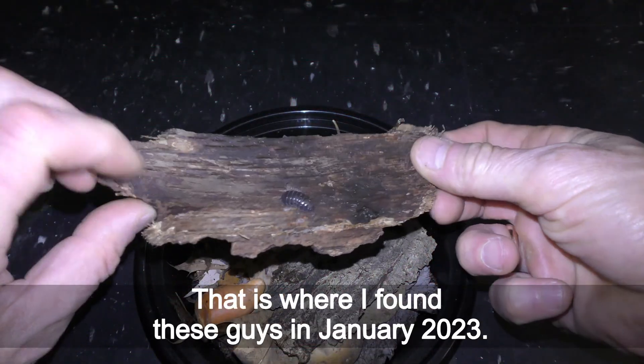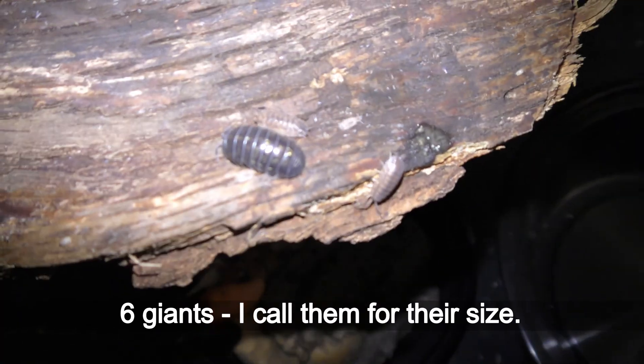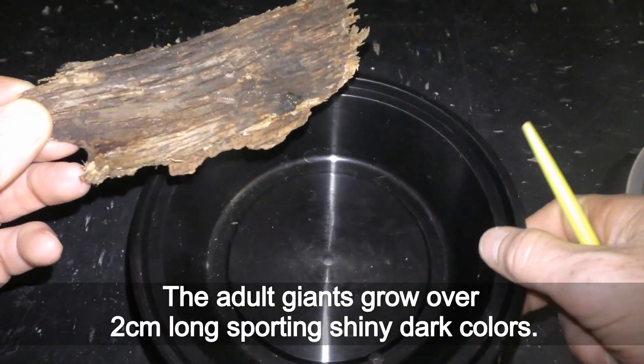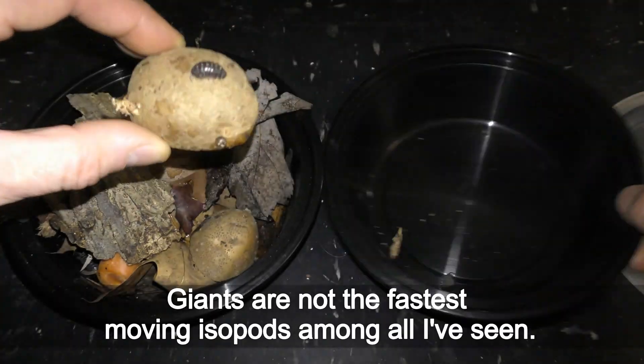That is where I found these guys in January 2023. Six giants, as I call them for their size — the adult giants grow over 2 cm long, sporting shiny dark colors. Giants are not the fastest moving isopods among all I have seen.